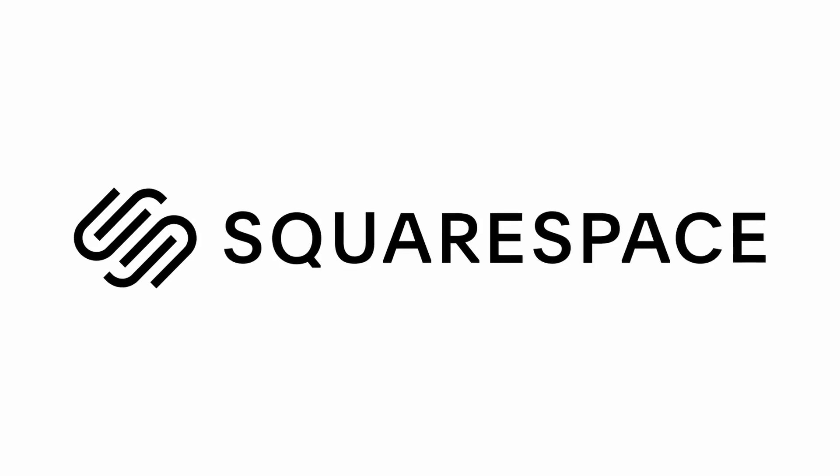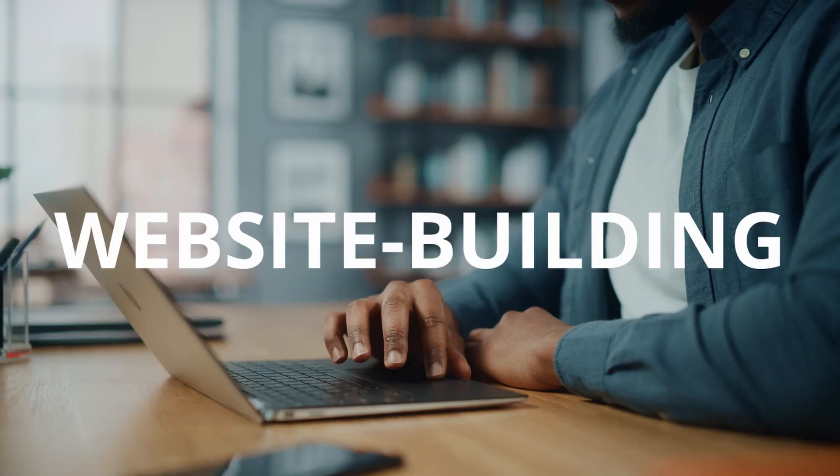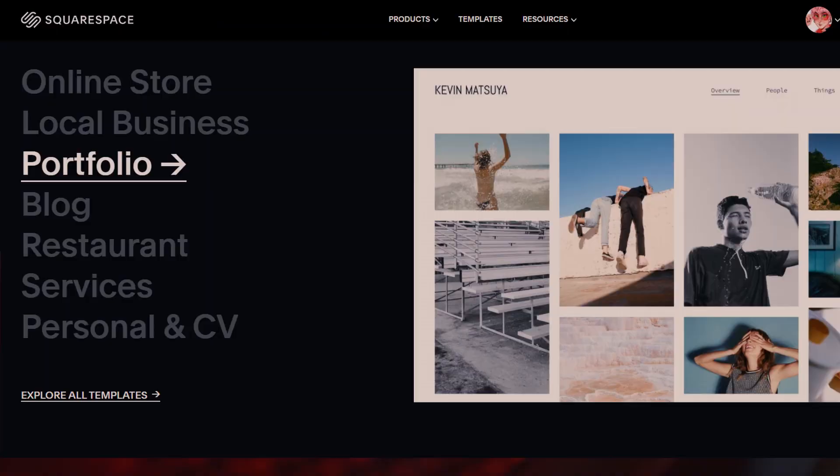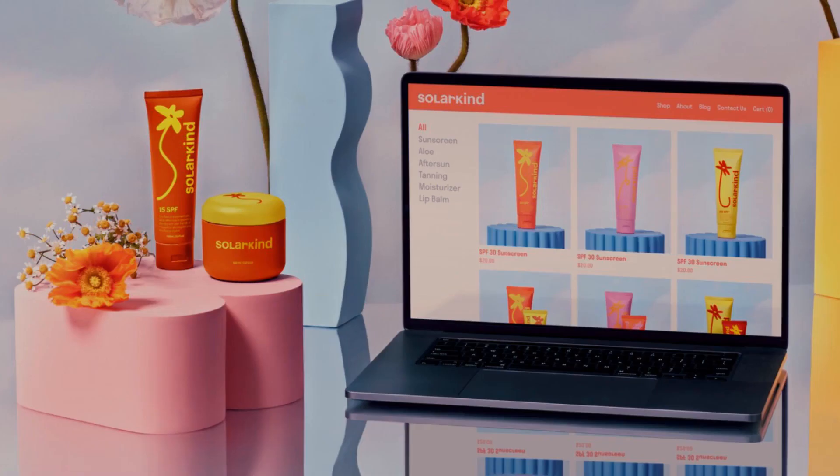This video is brought to you by Squarespace. From websites and online stores to marketing tools and analytics, Squarespace is the all-in-one platform to build a unique online presence and grow your brand.